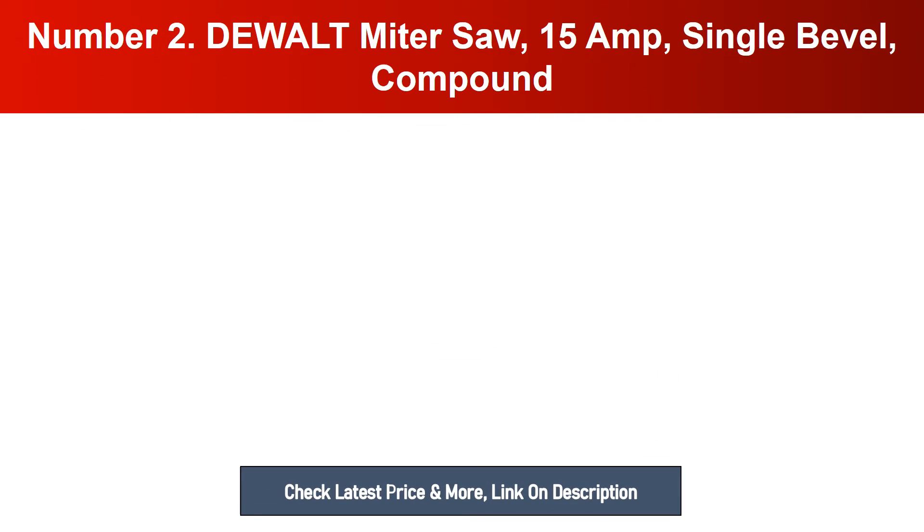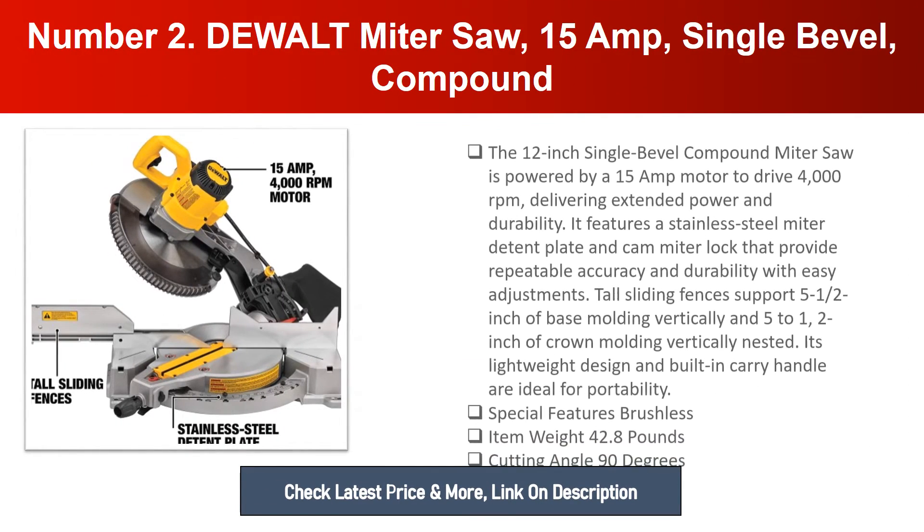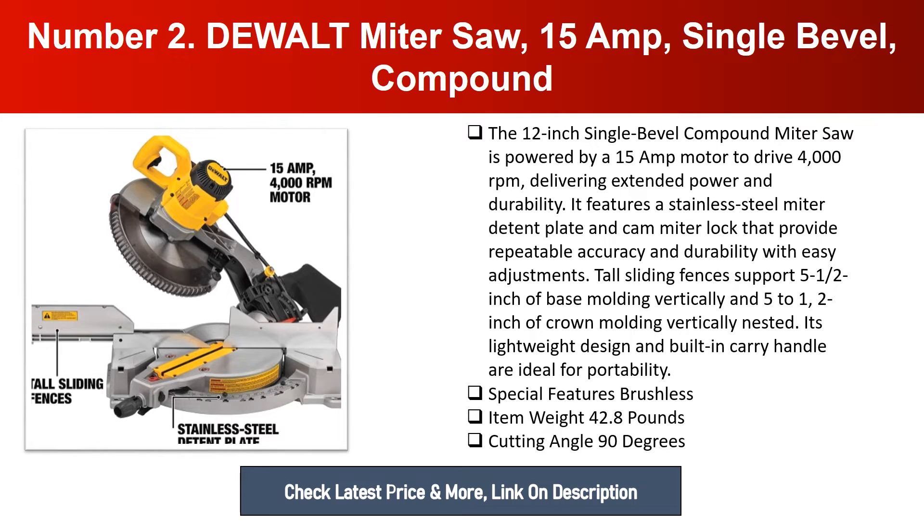Number two: DeWalt Miter Saw, 15-amp, Single Bevel Compound. The 12-inch single bevel compound miter saw is powered by a 15-amp motor to drive 4000 RPM, delivering extended power and durability. It features a stainless steel miter detent plate and cam miter lock that provide repeatable accuracy and durability with easy adjustments.